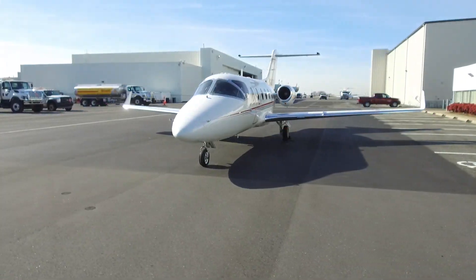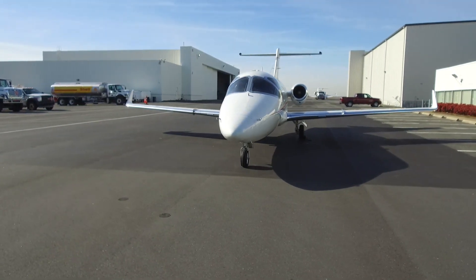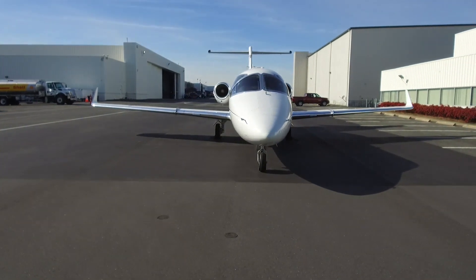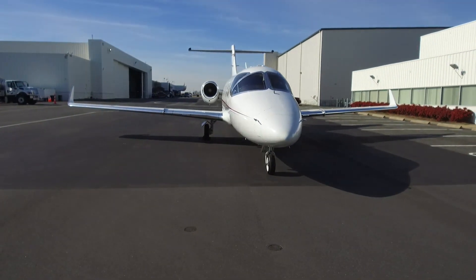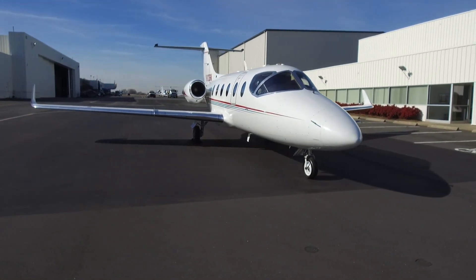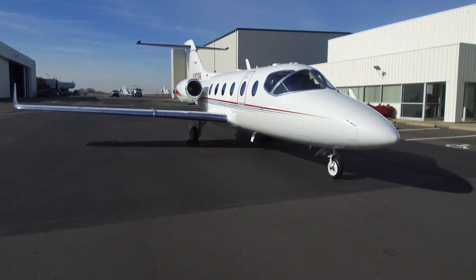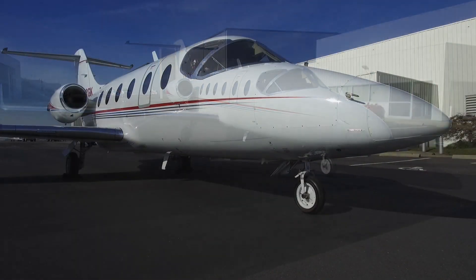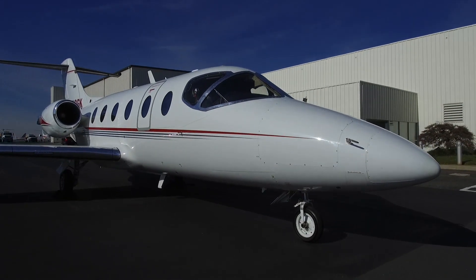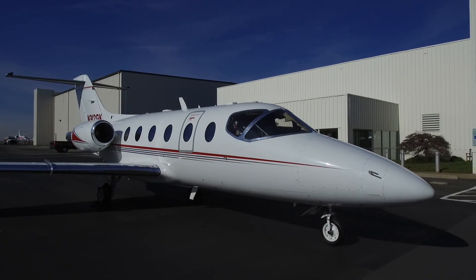The Beechjet 400A is a jet through and through. It typically flies up to 70 miles per hour faster than much newer same-size jets with virtually the same payloads and range. 312 Golf Kilo has an excellent ownership and maintenance history with no damage history, and it has been professionally flown by the same crew. It's been owned by a large development company for the last 14 years, and they have recently purchased a new, larger jet as their company has expanded.